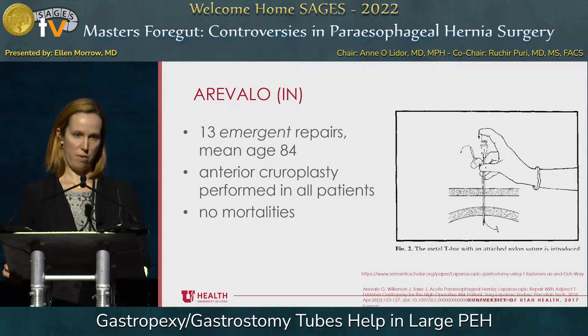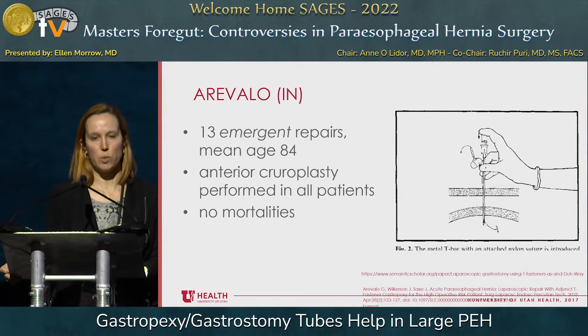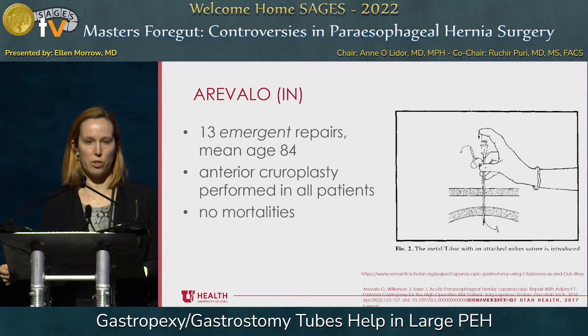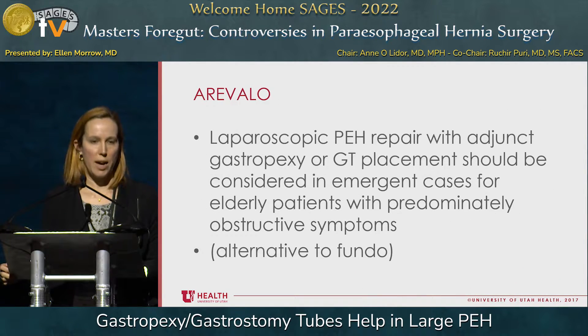Aravallo published a study out of Indiana looking exclusively at emergent repairs. They reviewed 13 emergent repairs in elderly patients. They performed an anterior acroplasty — doing some repair of the hiatus in all patients in addition to the gastropexy. The gastropexy technique with T-fasteners is shown in the illustration from the publication. They had no mortalities in their series, and concluded that laparoscopic paraesophageal repair with adjunct gastropexy or G-tube placement should be considered in emergent cases for elderly patients with predominantly obstructive symptoms, as an alternative to fundoplication.